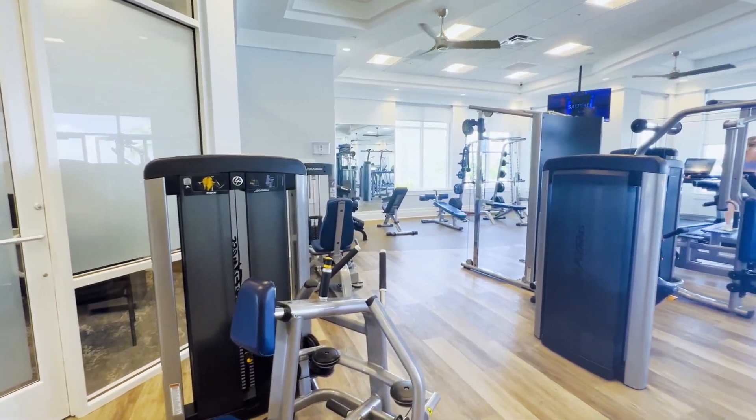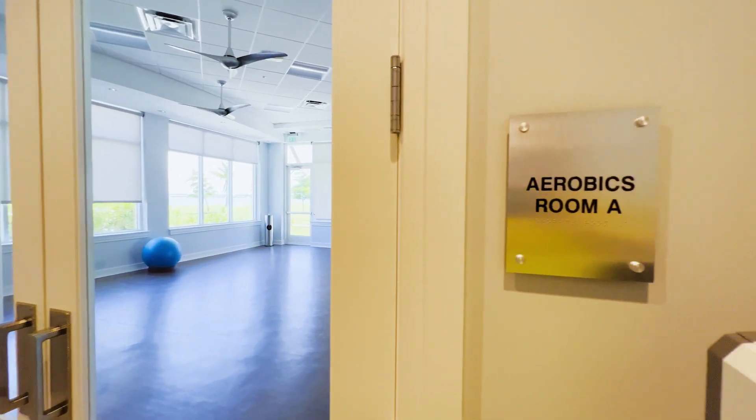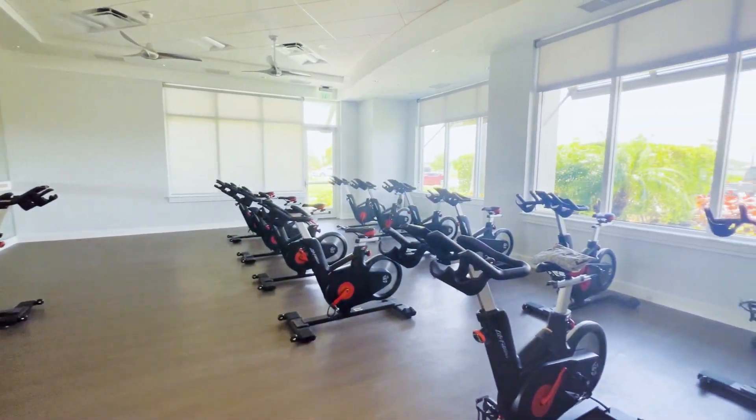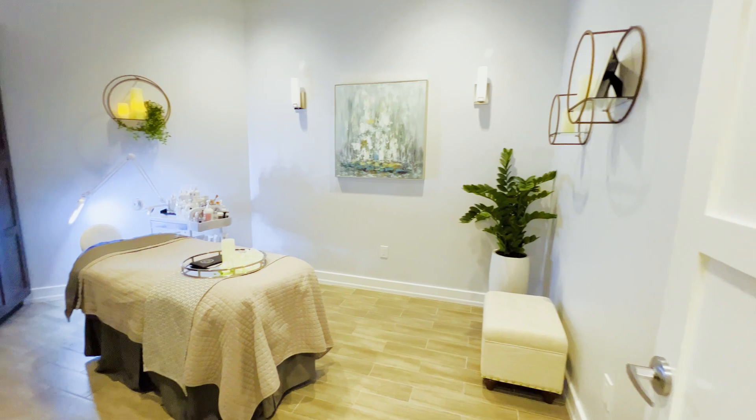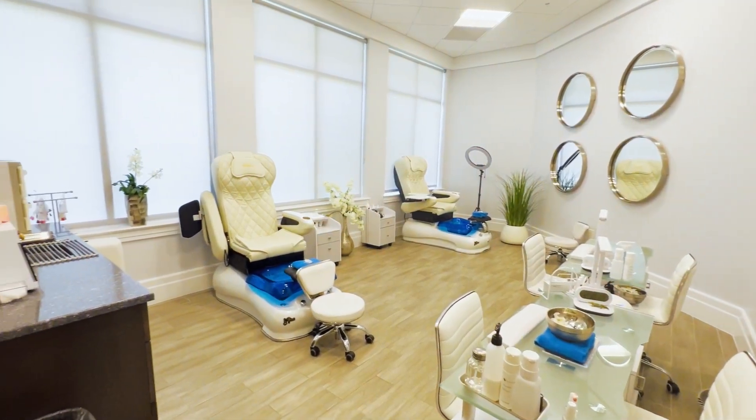And for all you fitness nuts out there, Wild Blue offers a fully equipped fitness center, yoga and aerobics studio, tennis pro shop, cycle studio and a full service spa. So whether you prefer cardio, weightlifting, stretching or good old-fashioned mind-body connection, Wild Blue has got you covered.